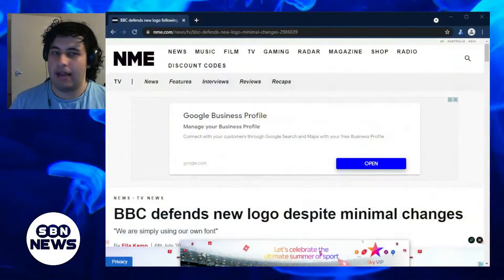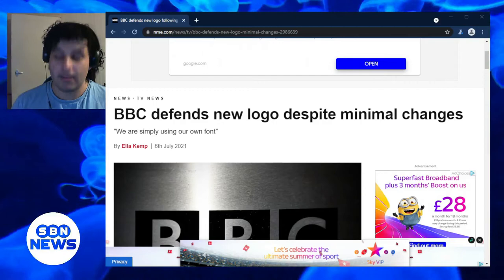This is an interesting thing I've been wanting to talk about for about a week, and it's to do with the BBC and the fact that the BBC is introducing a new logo. This report is actually coming from a website called nme.com/news and it says right here: the BBC defends new logo despite minimal changes. This is interesting, let's get into it.